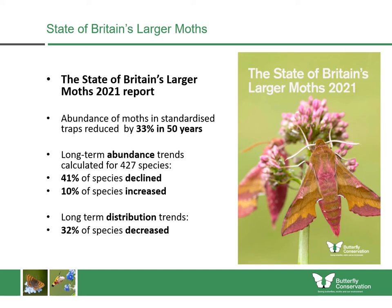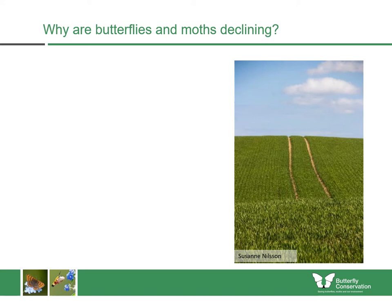We also looked at distribution trends and found that roughly a third had decreased and just slightly more than a third had increased, again possibly responding to climate change.